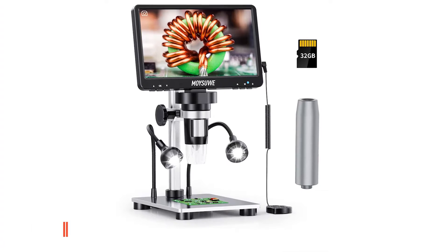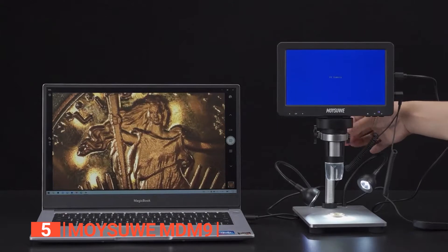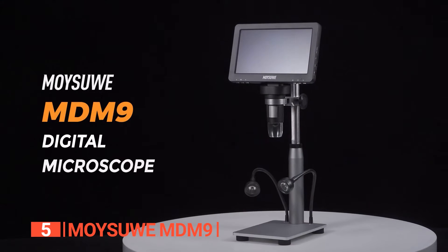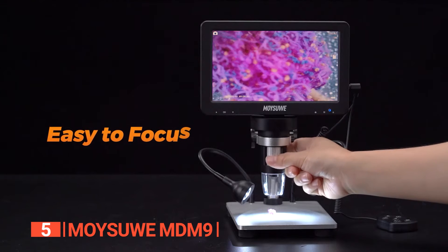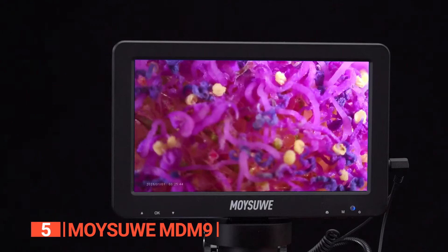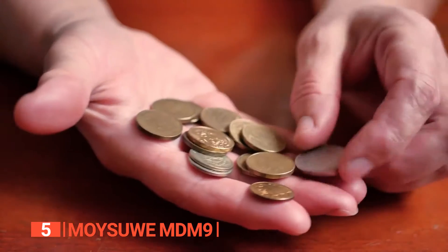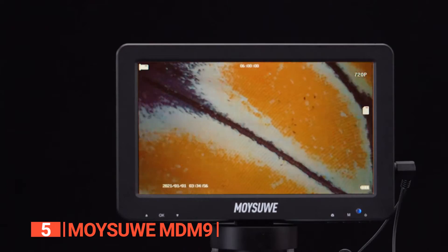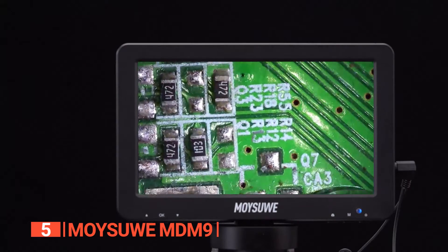The fifth product on this list is the Moisue MDM9. Unlock the fascinating world of the tiniest details with the Moisue MDM9, a powerful and versatile digital microscope designed to make exploration and observation a breeze. Whether you're a coin collector, a budding scientist, or a DIY enthusiast, this microscope offers an array of features to cater to your needs.